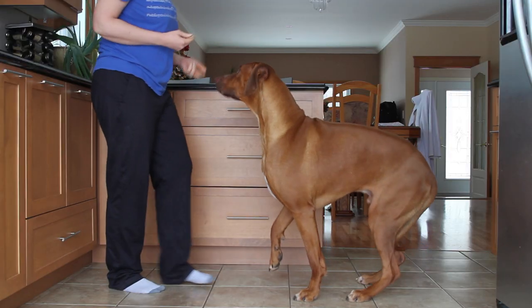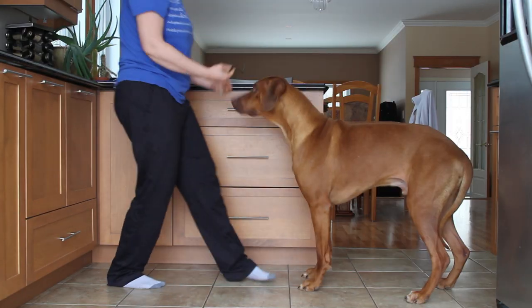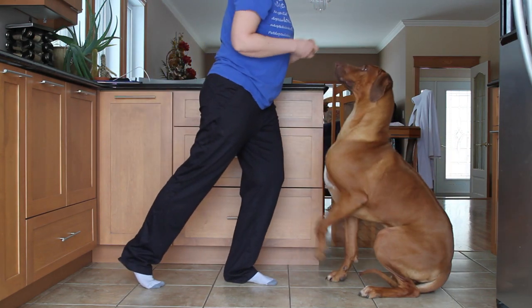Here's Eos showing you how it's done. Looks easy, doesn't it? Well, that's only one part of the process to get us to sit.